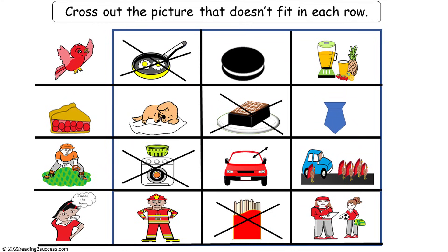First row: cookie and smoothie have the long E sound like birdie — fried does not. Second row: lie and tie have the long I sound as pie — brownie does not. Third row: windshield and yield have the long E sound as outfielder — dry does not. And fourth row: chief and brief have the same long E sound as relief — the word fries does not.